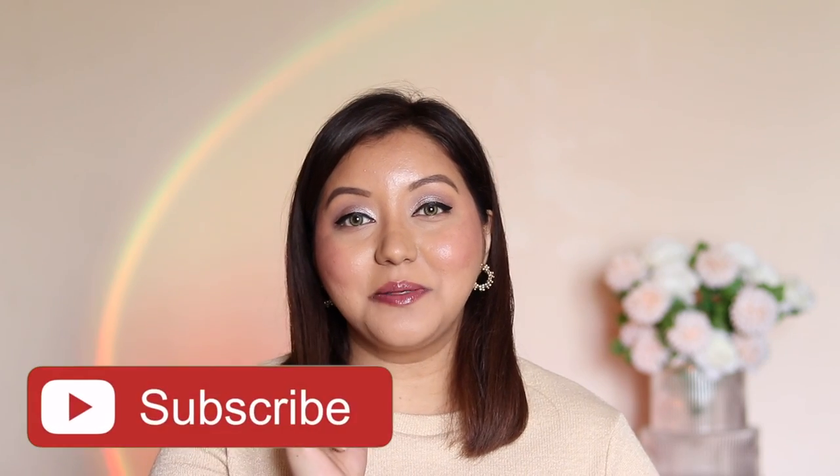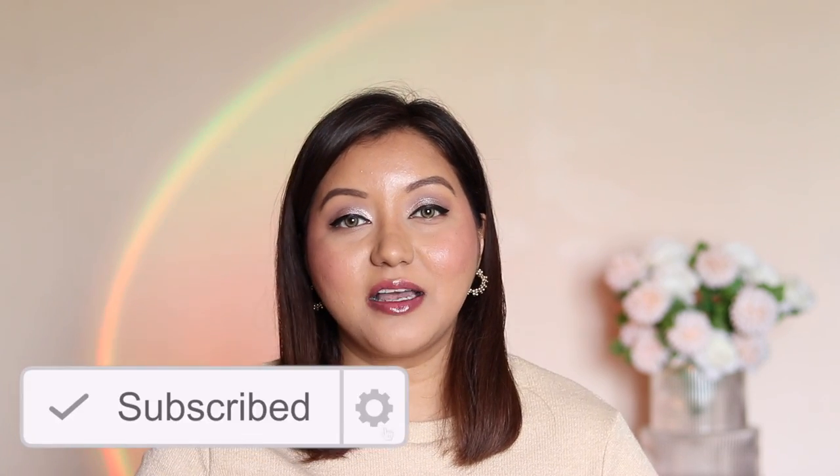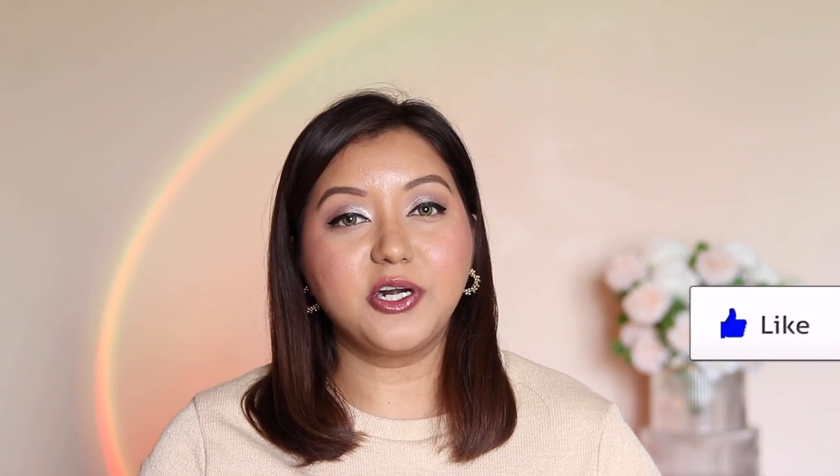Those were my thoughts on some of the products from Lamelle, and this wraps up today's video. I hope you guys enjoyed it — if you did, don't forget to subscribe and hit the bell icon to get notified whenever I upload. Like the video and comment below if you have any questions or requests. You can also follow me on Instagram and Twitter at Shner. Until next time, take care, bye!